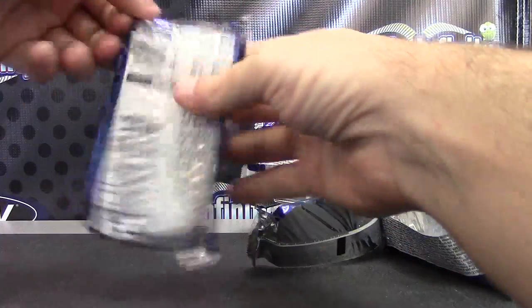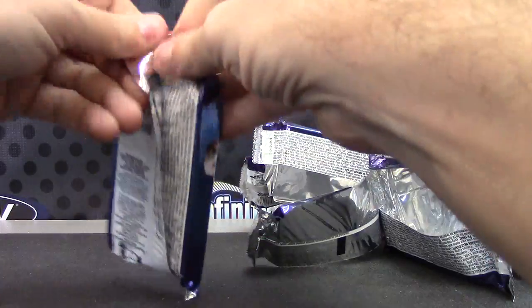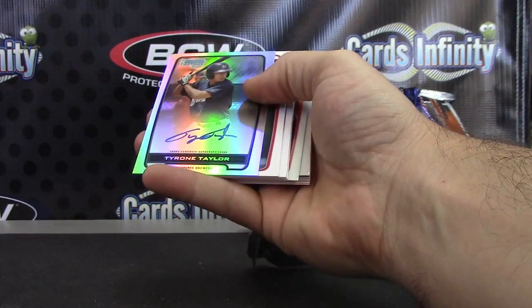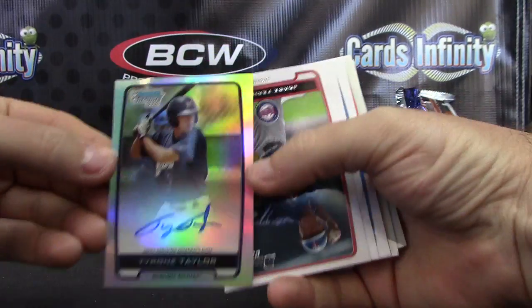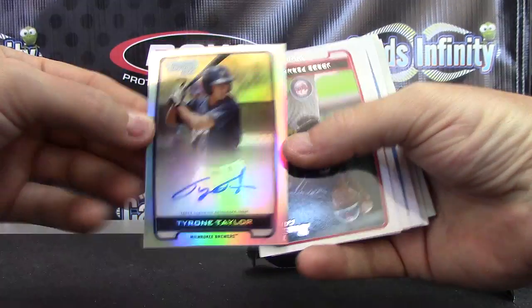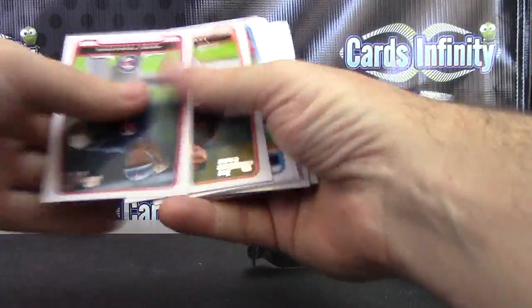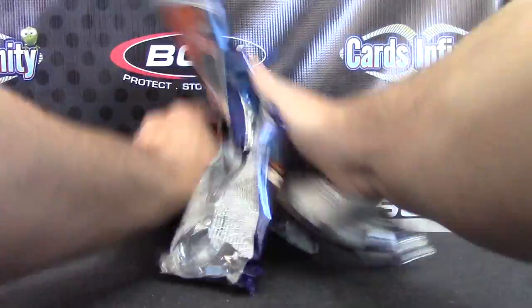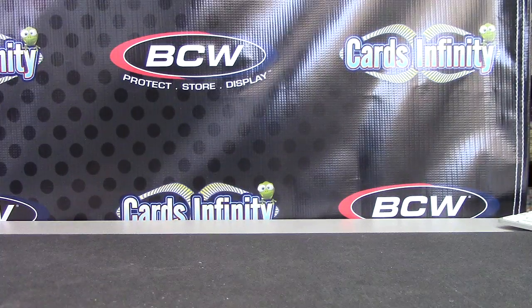And this should be an autograph here, Jimmy Baggs. Gonna be a refractor. Dang it, you already got him. Got his regular and his refractor. Tyrone Taylor Refractor Autograph. That one's not numbered.